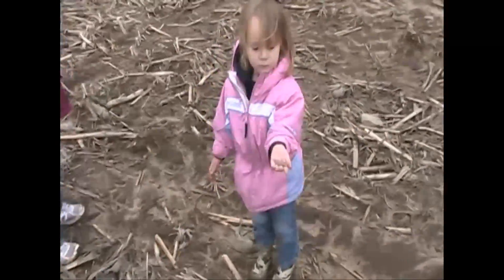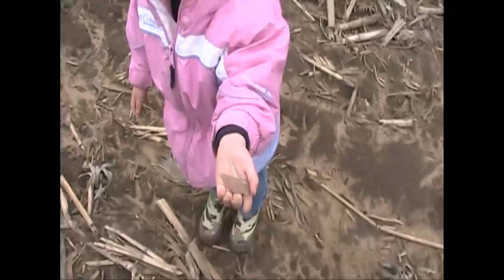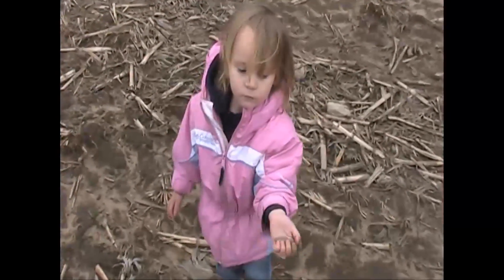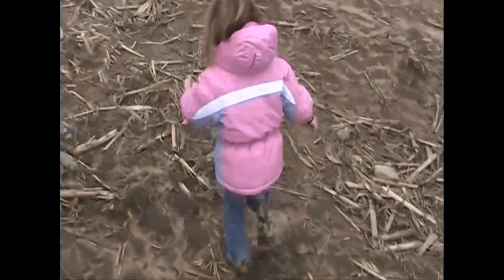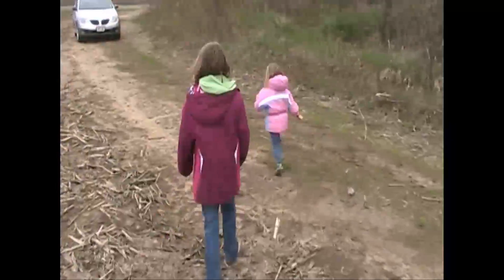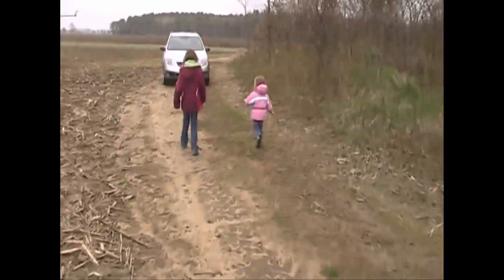To get me to leave, Delilah has decided that she's gonna carry the point back to the car. You want to go home? There she goes. And that's the end of our morning hunt — Delilah's first hunt.